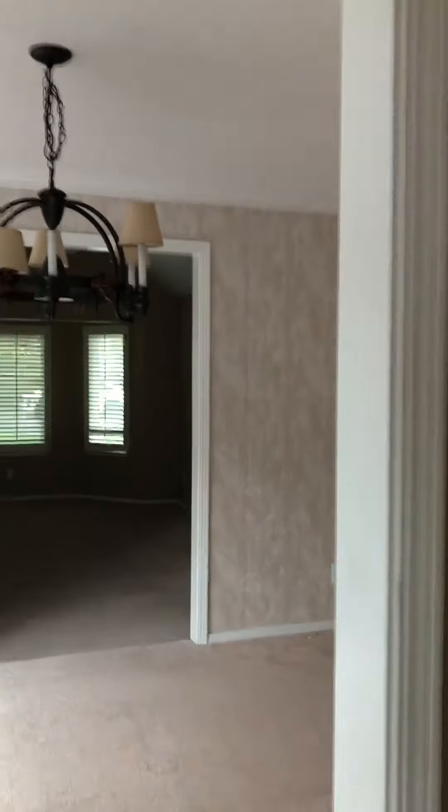Let's move on - I'll take you down this hallway first. Let me turn some lights on. This is the little laundry area - you can see the washer/dryer hookups and it does have a few cabinets.